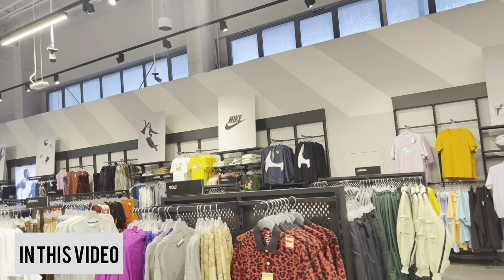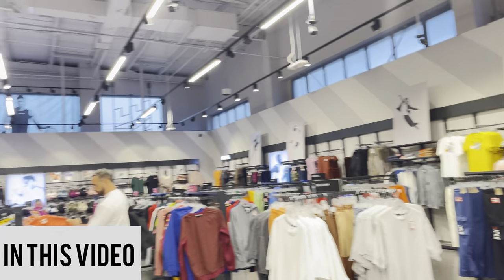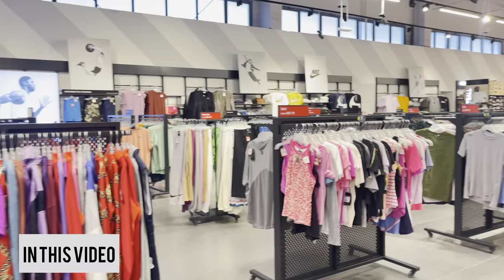This is the men's sky section. Just here is the ladies. There is a range of shoes.